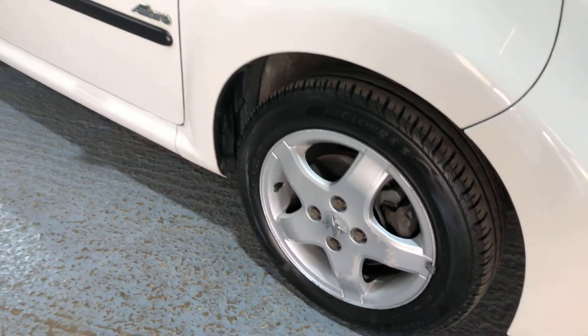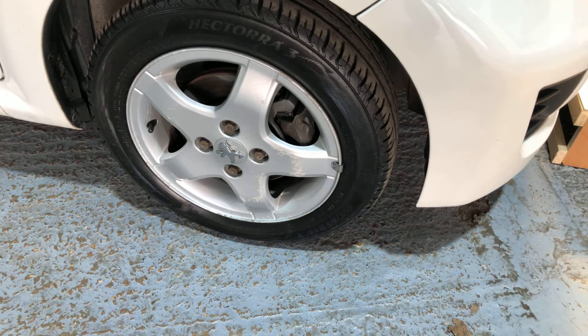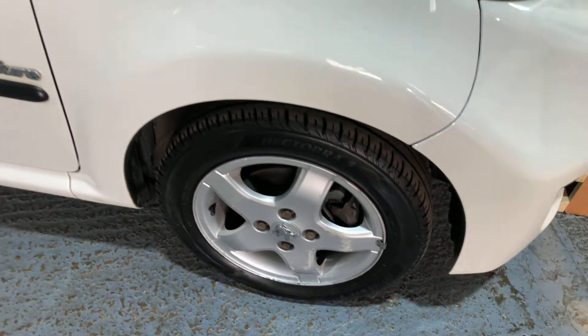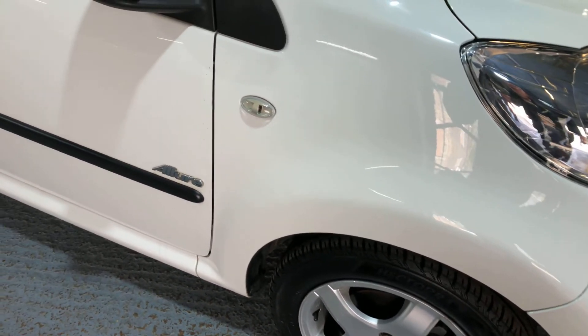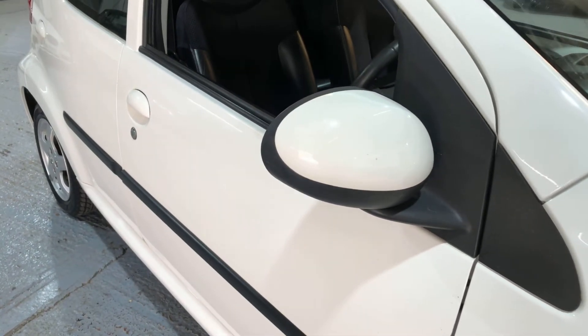Allure wheels — there are one or two light scuffs on the wheels but nothing of any real consequence. Side repeater indicators, and colour-coded door mirrors to match the body.